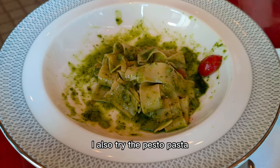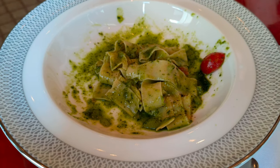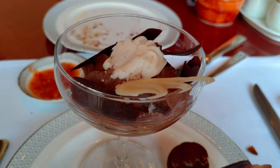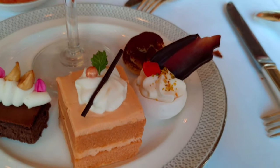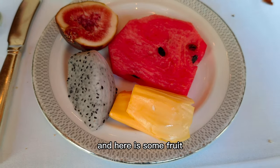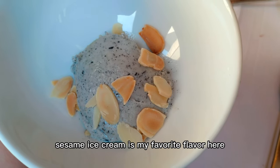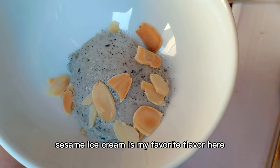I also tried the pesto pasta. And here is the dessert I got. And here is some fruit, nuts, and dried fruit. Sesame ice cream is my favorite flavor here.